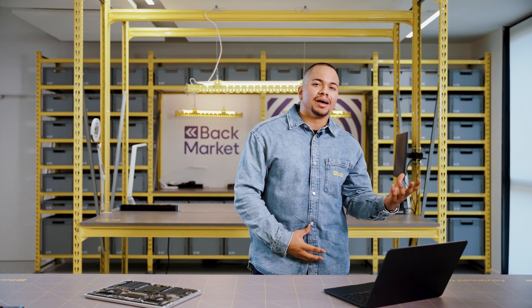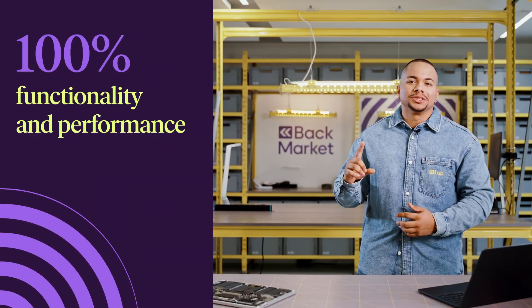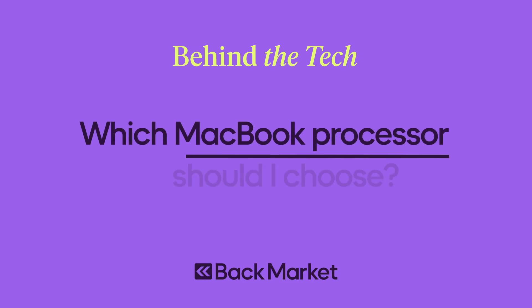What's the difference between Apple and Intel processors and which one should you choose for your next MacBook? Hi, my name is Luis and my job is to ensure that the refurbished devices sold on our platform have 100% functionality and performance. One question I see a lot is: which MacBook processor should I choose?